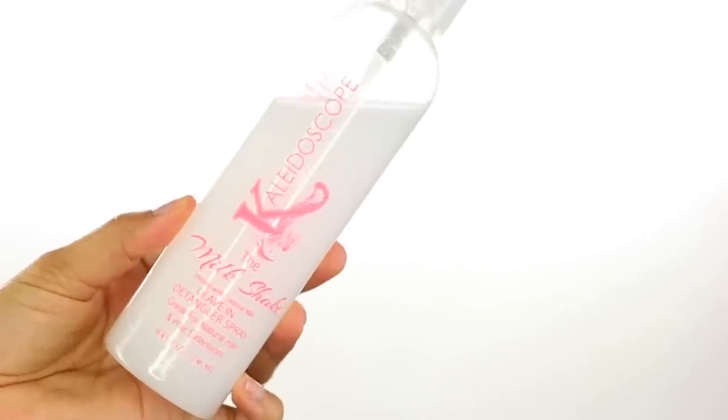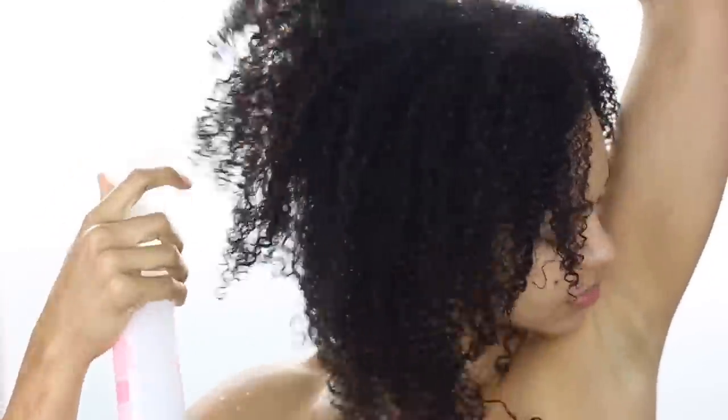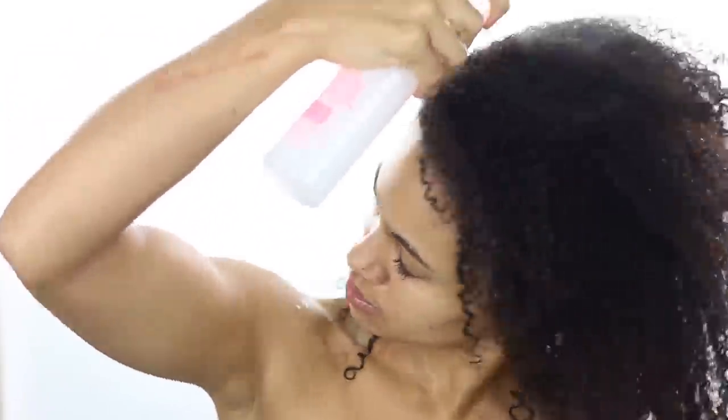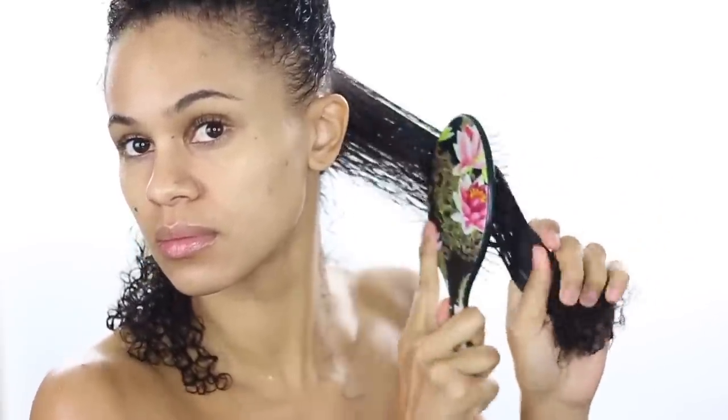Now using Kaleidoscope's The Milkshake Leave-In Detangler Spray, which smells divine and is one of my favorite Kaleidoscope products, I'm going to spray that all over my hair to soften and detangle my hair, again concentrating mainly on my ends where I need the most moisture and conditioning. Then I'm going to use my wet brush to gently detangle my hair from ends to roots until my hair feels nice and smooth.